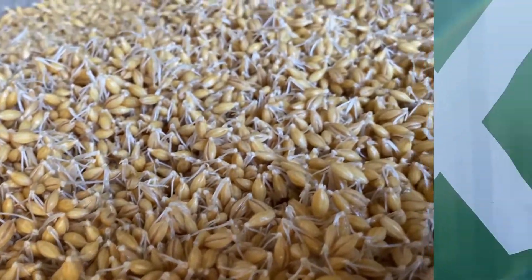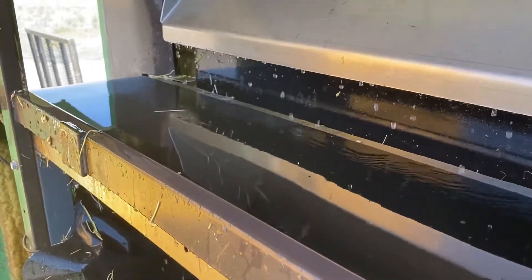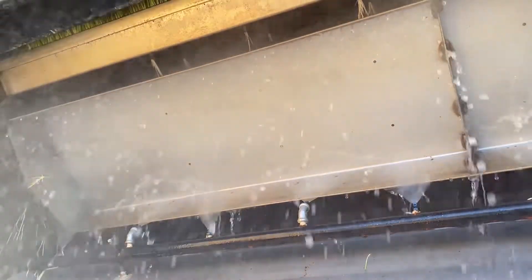Once the feed is ready to harvest, the PastureBox automatically deploys its hatch and engages its offloading conveyor. The single motor then moves each tray to the end of the machine where it is unloaded, washed, and ultimately reseeded to begin the process again.